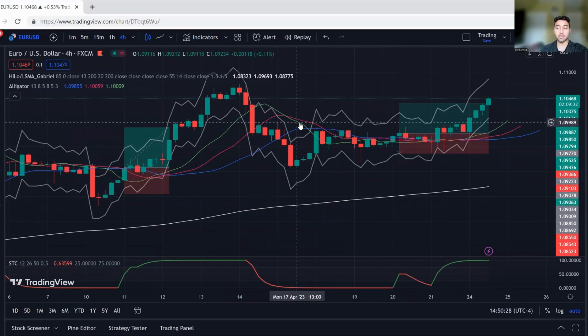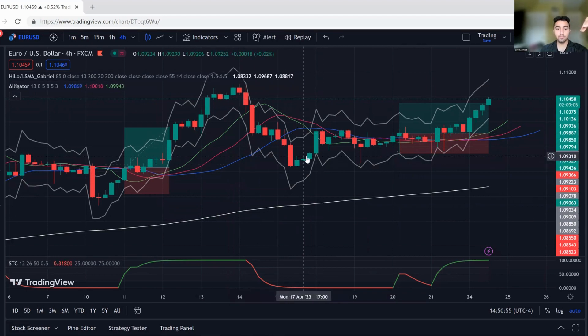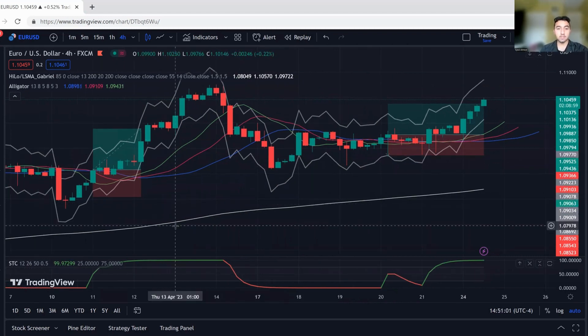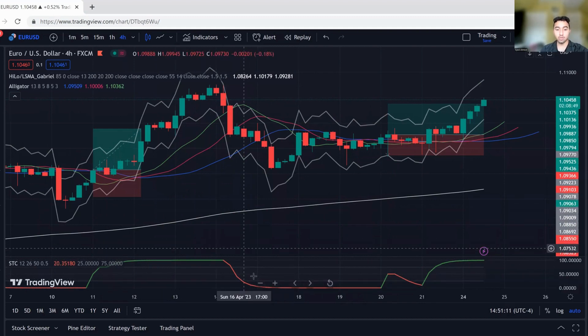Once price has retraced, that gives us a reason to consider taking a position. How do we know whether we're taking a buy or a sell? That depends on the 200 EMA line. If price is above the 200 EMA, we're looking for buys — our long-term bias is bullish. Price closed below the Williams Alligator, meaning price extended and retraced. Now that it's retraced, we want to buy low and sell high. So all I'm looking for now is the STC — the Schaff Trend Cycle, a combination of Stochastic and MACD. For buys, I want it to be in oversold territory. For sells, I want it to be in overbought territory. Since we're looking for buys, I want it to be oversold.